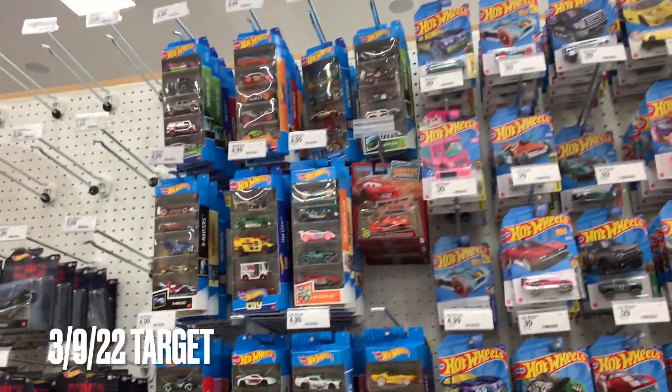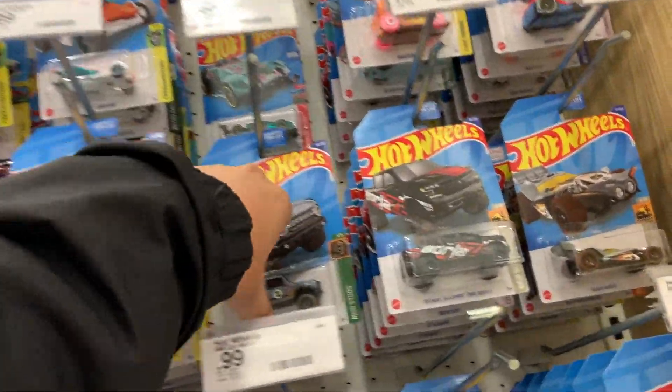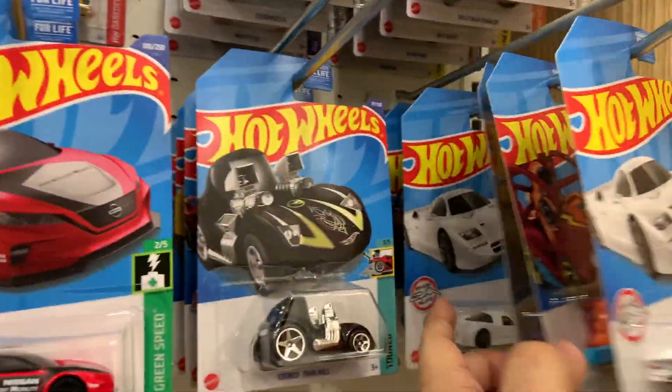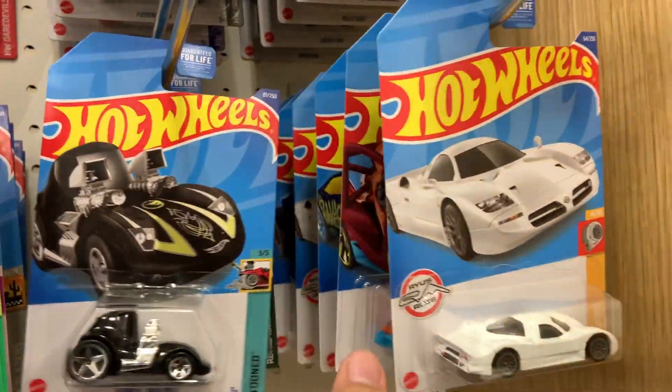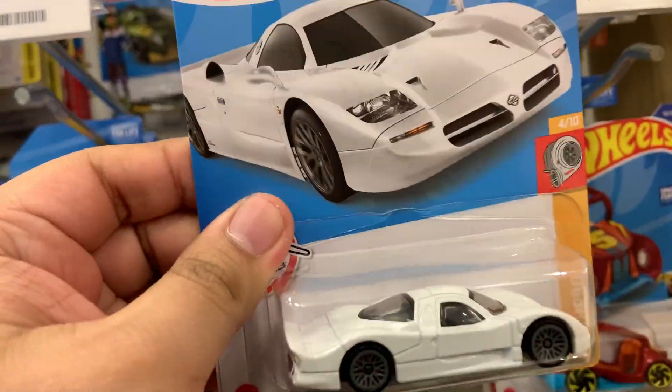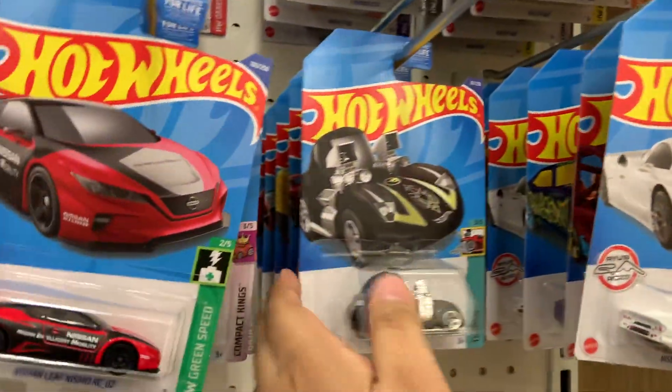All right, so they restocked because I don't remember seeing this one. D case — I know I said E case last time because it's true, I did see E case, it was like one or two though. It's pretty cool in white. I like it in white better than I do in the blue.